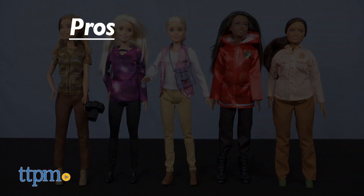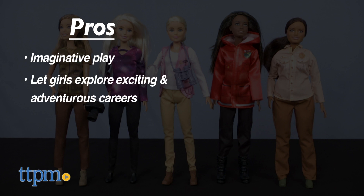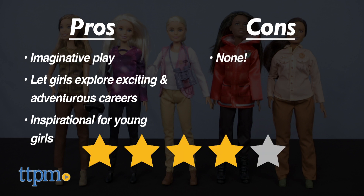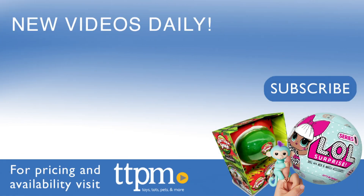Here are the pros: these dolls will definitely inspire a lot of imaginative play. They also let girls explore exciting and adventurous careers and maybe will even inspire the next generation of explorers, scientists, and photographers. I have no cons, so these dolls get four stars. For where to buy and current prices, visit TTPM and subscribe to our YouTube channels for more reviews every day.